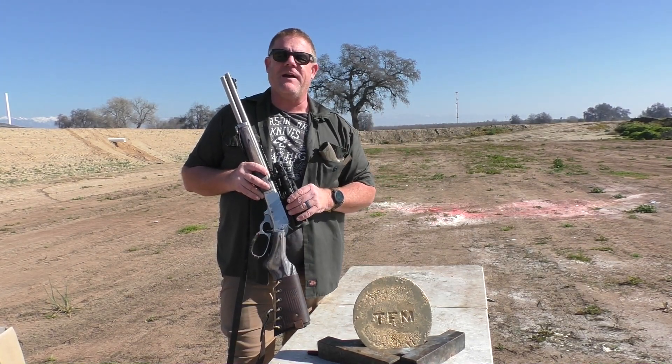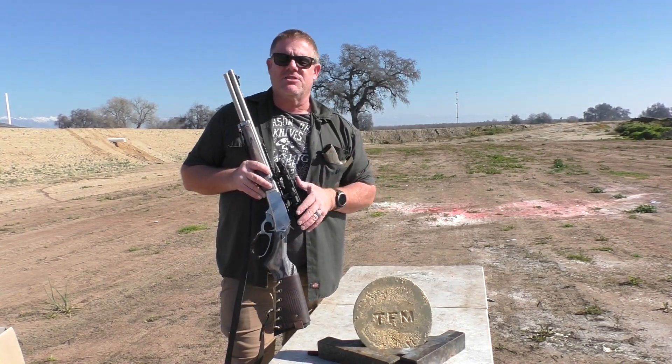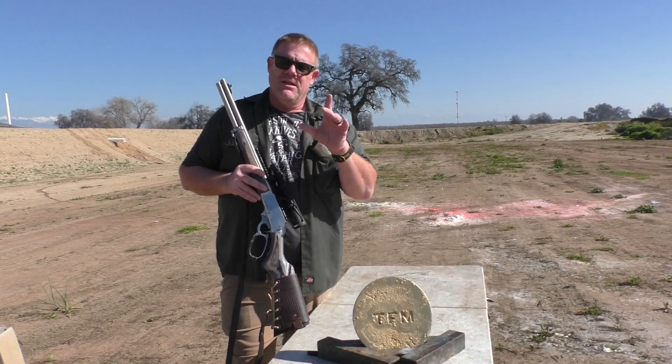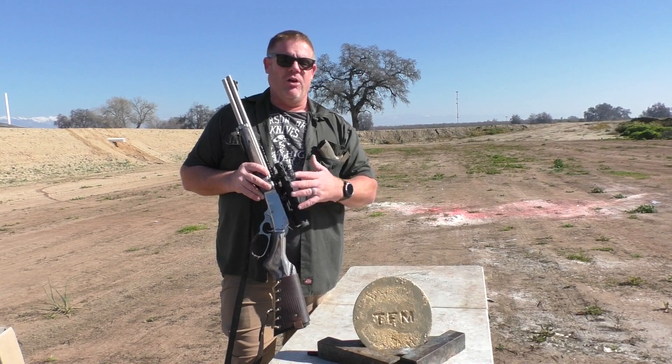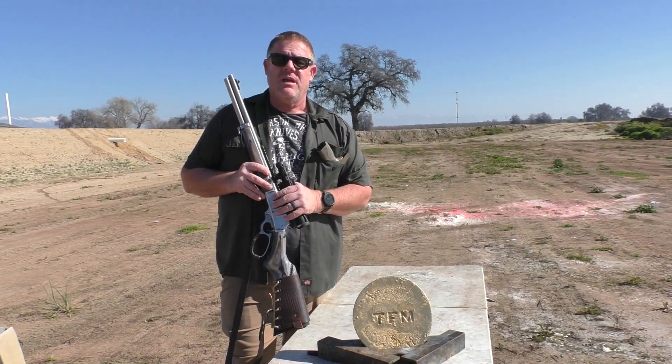Virtually 95% of the shotgun rounds we've fired at the lead plate have been stopped by it. We've had very few rounds that will penetrate straight through. But the question always comes up: what would handgun rounds do to the lead plate? What would certain rifle rounds do? So today we've compiled all different rounds and calibers — all the way from .22 caliber, 9mm, .40 caliber, all the different pistol rounds we own, and all the different rifle rounds we own.